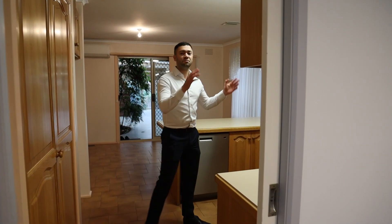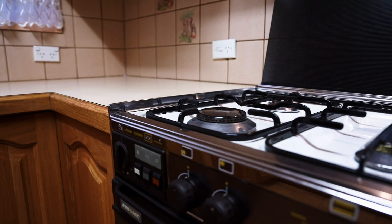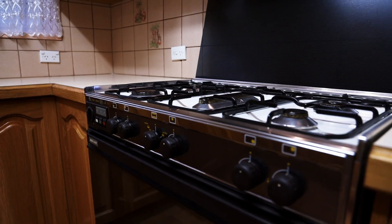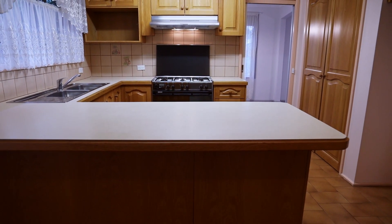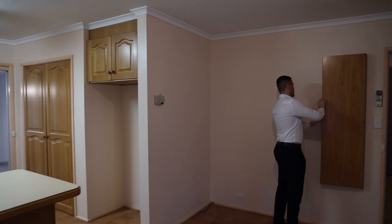Wrapping around we're presented with the beautiful original timber kitchen. We've got a 900 millimeter range hood, 900 millimeter gas cooktop, 900 millimeter oven, and a beautiful bench for your breakfast bar — keep a couple of stools there while mum's cooking up some eggs and bacon. We're also presented with another large dining and meals area — you can never run out of space at this property.